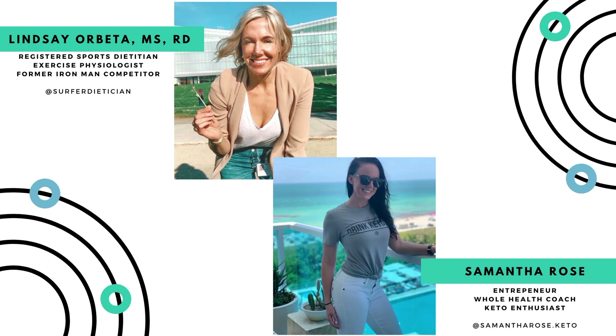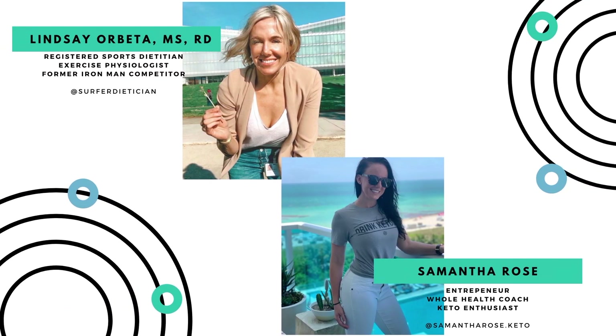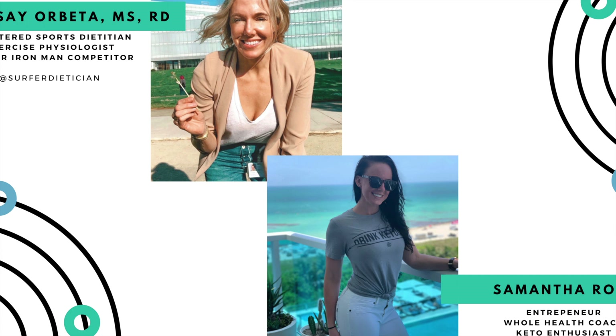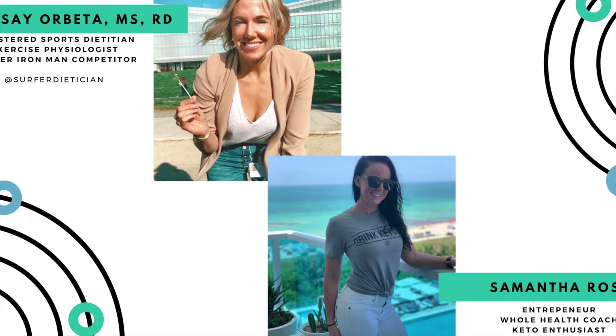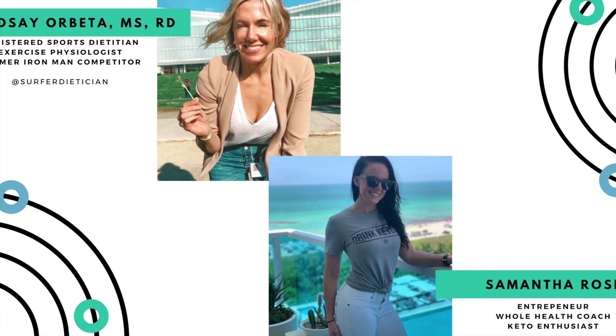That brings us to one burning question on our listeners' minds: what are the physiological differences between following a ketogenic diet and using exogenous ketones for weight loss? EKs do not directly cause stored body fat to be broken down, nor do they burn stored body fat directly as a fuel. In fact, exogenous ketones actually suppress fat breakdown — that's called lipolysis — and that's the opposite of what happens on a well-formulated ketogenic diet. Anyone who tells you otherwise just doesn't understand the biochemistry. That said, EKs can indirectly aid in weight loss for a few reasons, which we'll cover in detail today.